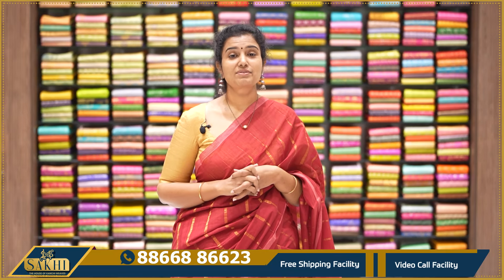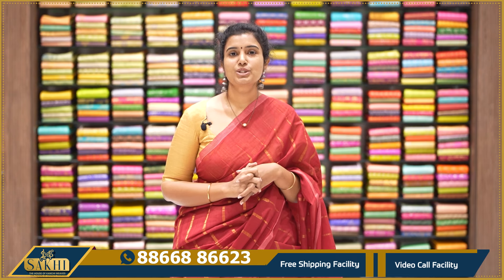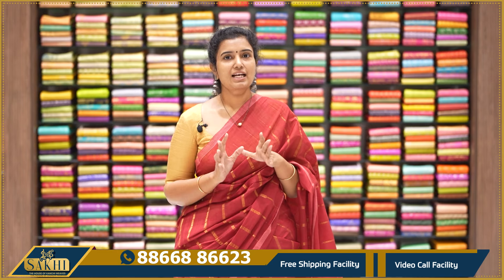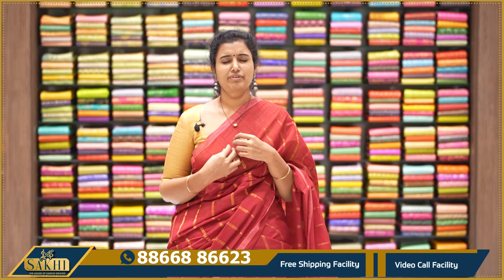Hello and welcome to Sakhi in the house of Kanchi Babes. Thank you so much for subscribing to our channel. In this episode, I will show you the collection of beautiful Ponduru Kadi sarees — evergreen, pure handlooms and completely handmade. They are very comfortable, very good, and the designs are very nice.